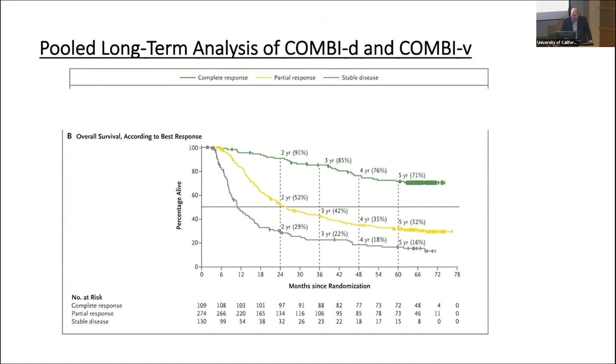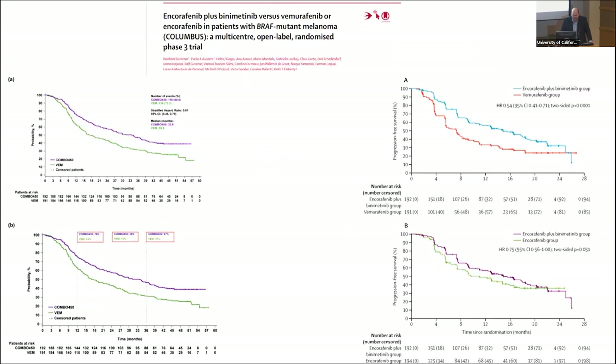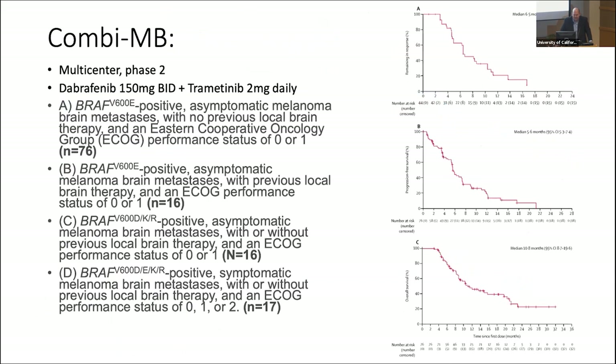This data is with Dabrafenib and Trametinib. There are three different combinations usually used — Encorafenib and Binimetinib is another combination with similarly good results. We also think about brain metastasis: immunotherapy works for brain mets, but these pills do too. The Combi-MB study used Dabrafenib and Trametinib and showed it works and shrinks brain tumors, though usually not for a substantial amount of time.